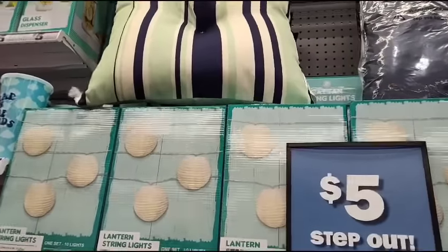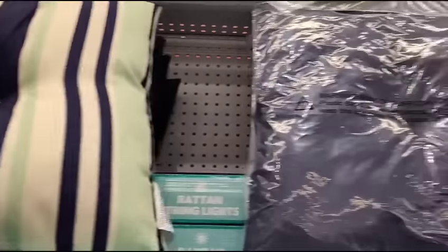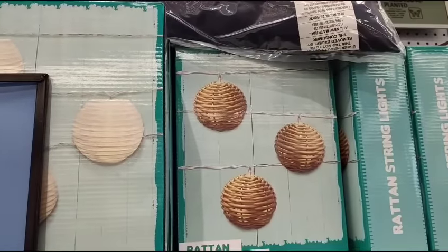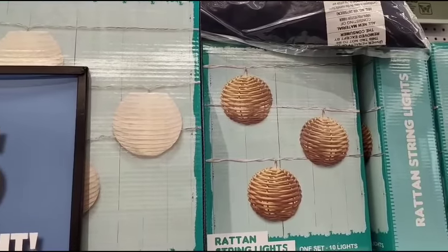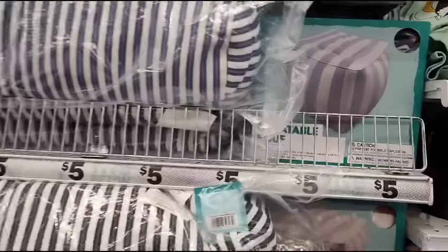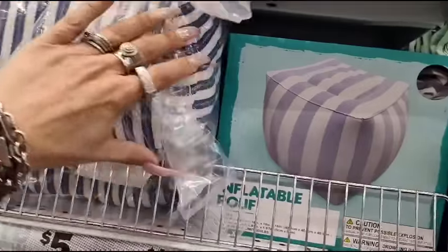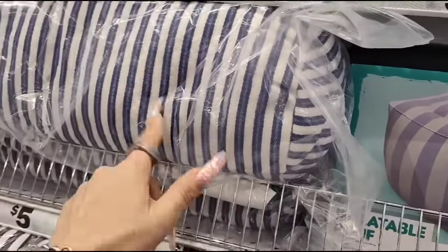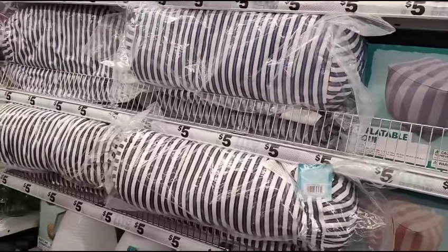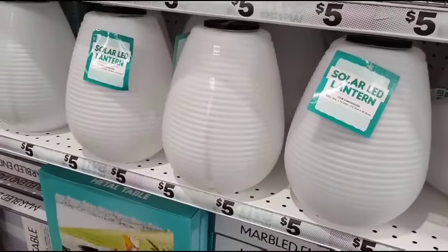They have more cute outdoor pillows in blue and green, and the rattan string lights are only $5 — they're 7.2 feet long and also come in white. They also have these cool inflatable poofs for $5 in blue and white, plus cool pillows in blue and white and black and white as well.